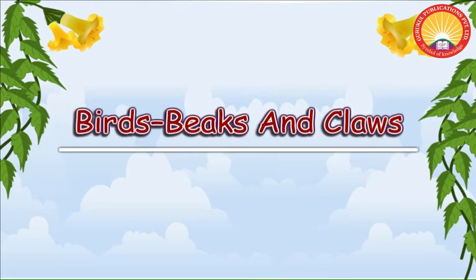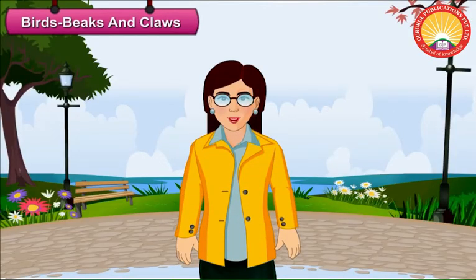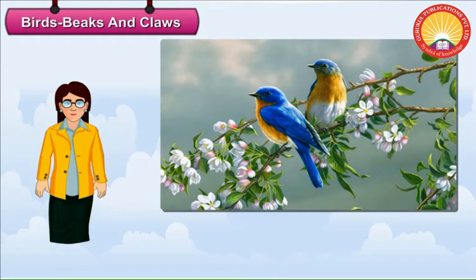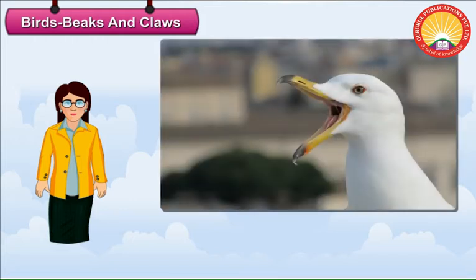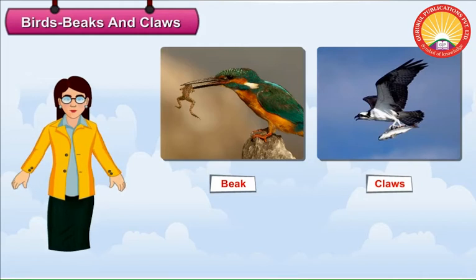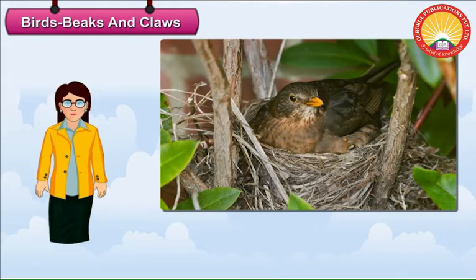Birds, Beaks and Claws. We see different kinds of birds around us. Some birds are colourful and some are not. We love to listen to songs of some birds. All birds have feathers and wings. Birds do not have teeth. They have beaks and claws. They use their beaks and claws to catch and eat food, build nests and protect themselves from their enemies. Let us learn about the beaks and claws of some birds.